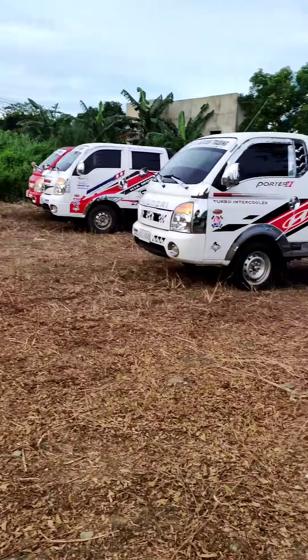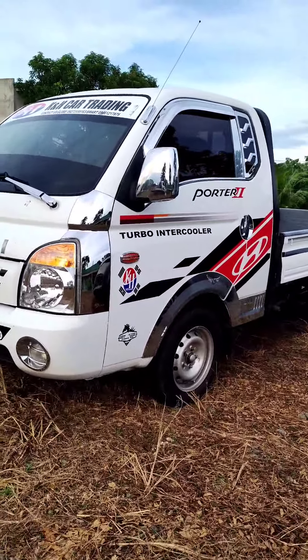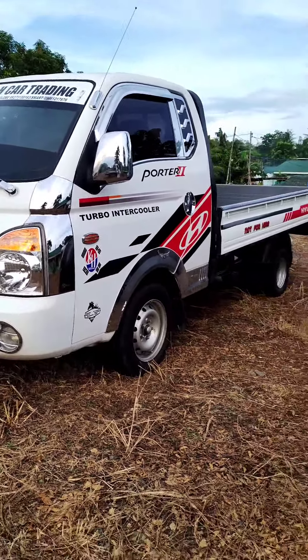And then here we have — this one is already sold, so maybe next week kukuha na siya. This is a Hyundai Porter single cab.